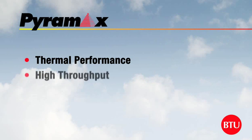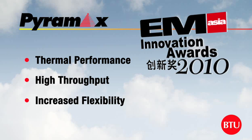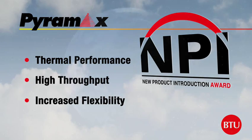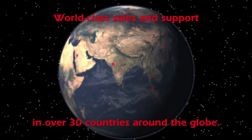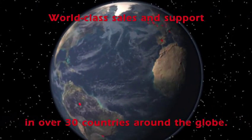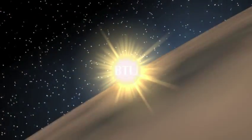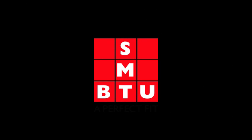The award-winning Pyramax series of reflow ovens sets the industry standard for thermal performance, allowing electronics manufacturers with the highest throughput and increased flexibility to compete successfully in today's challenging global marketplace. Wherever your expansion moves, BTU is ready with service locations in over 30 countries worldwide. And at BTU's regional headquarters in the US and China, process engineering teams are ready to assist with system demonstration and rapid process development. BTU and SMT – a perfect fit.